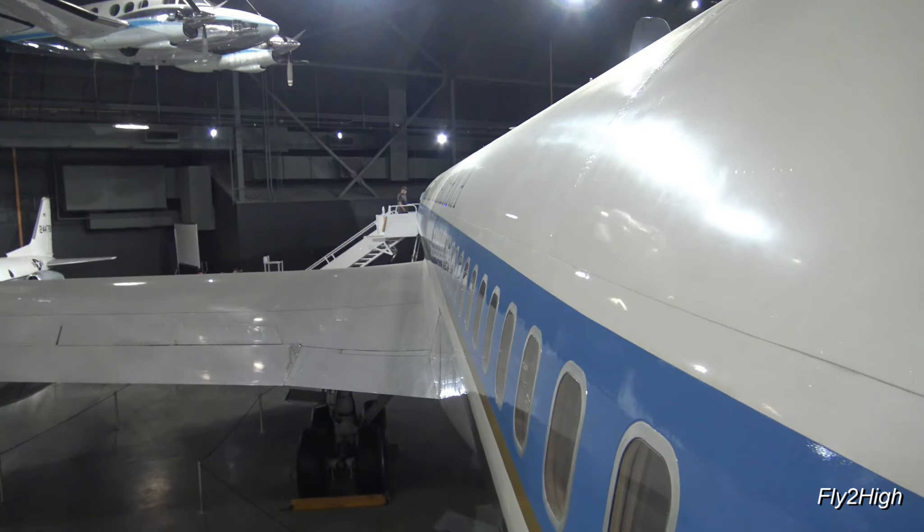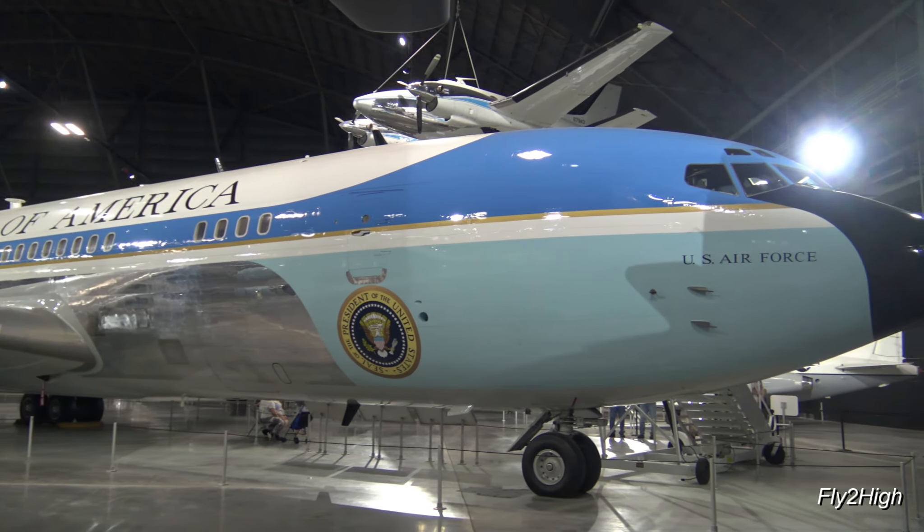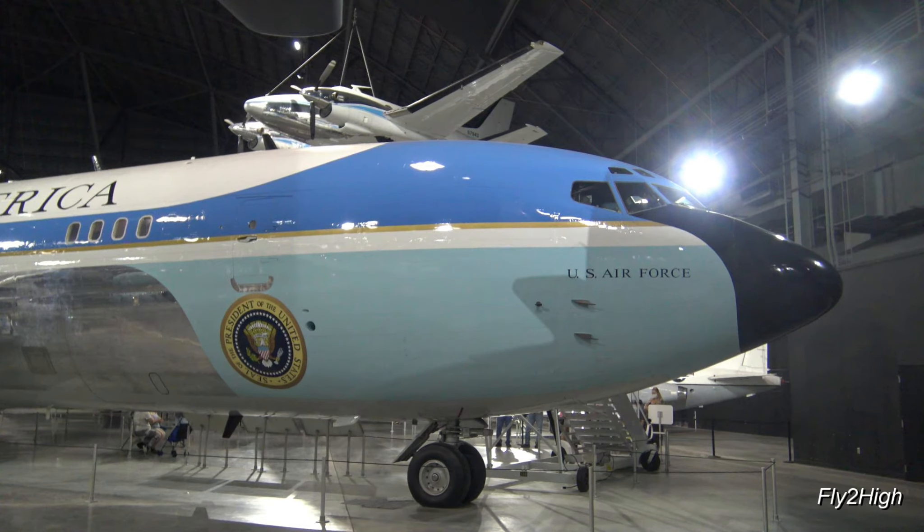I hope you enjoyed walking through these airplanes and seeing what it was like to travel with the President. Until the next time, remember, life is a journey. Enjoy the ride, and thanks for watching.